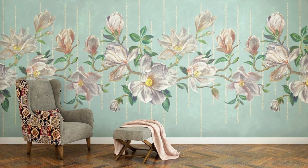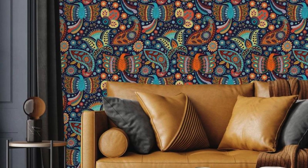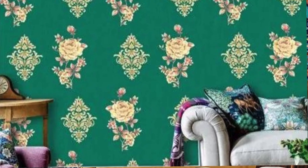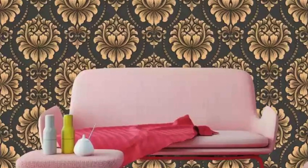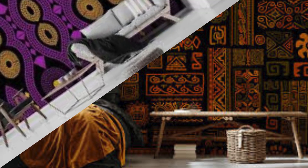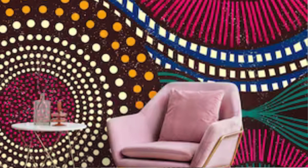Introducing our curated selection of regular wallpapers, where timeless elegance meets contemporary design to transform your space into a haven of style and sophistication. Crafted from the finest materials and featuring an array of captivating patterns and colors, our wallpapers offer endless possibilities to enhance any room in your home. Whether you prefer the classic allure of floral motifs, the understated charm of geometric patterns, or the bold impact of abstract designs, our collection has something to suit every taste and aesthetic.